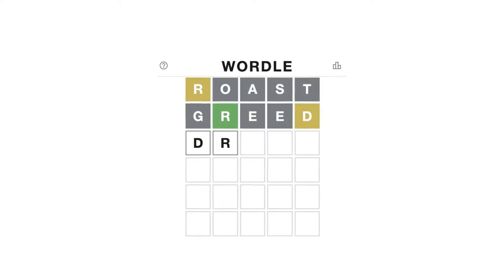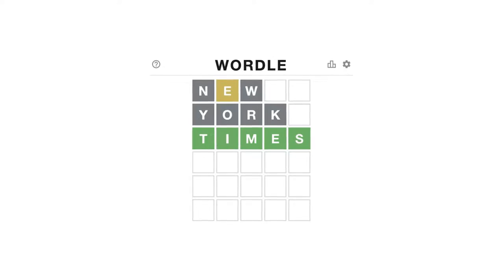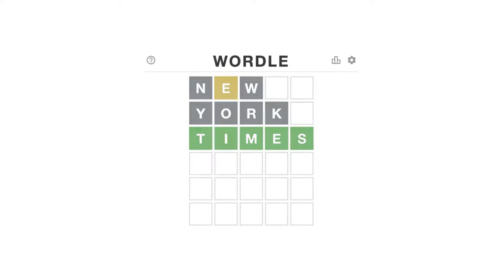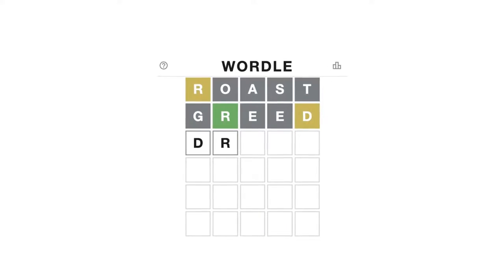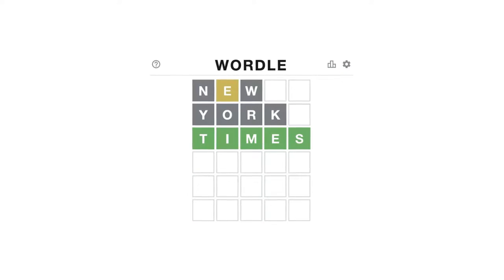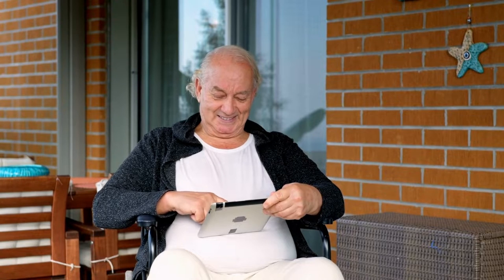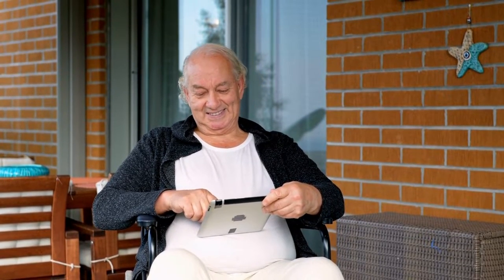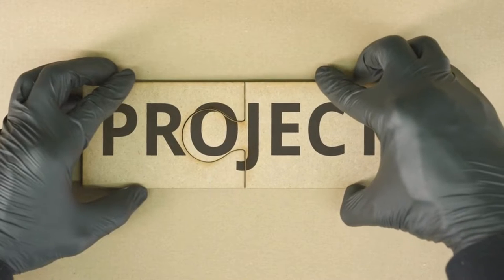If a letter in your guess isn't in the target word, that letter will turn gray. Yellowing occurs if the letter is present in the word but not in the correct position. As long as it's at the right spot in the box, it'll become a lovely shade of green. You'll have six chances to get it right. Getting it correctly on the first try is highly unusual and perhaps impossible. Similar to the daily crossword or sudoku in the newspaper, each user has access to only one puzzle per day.